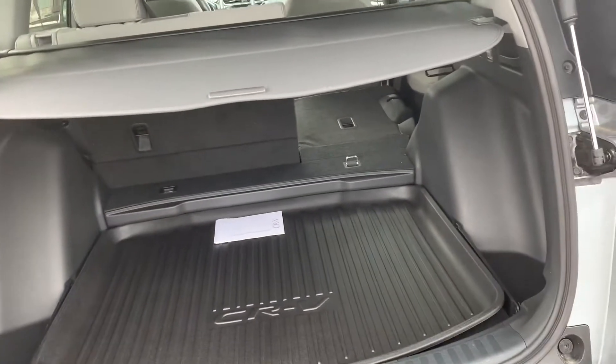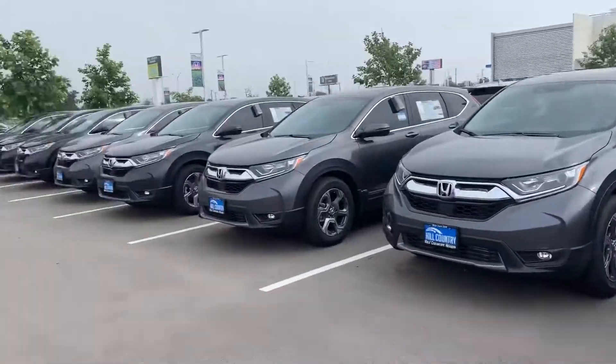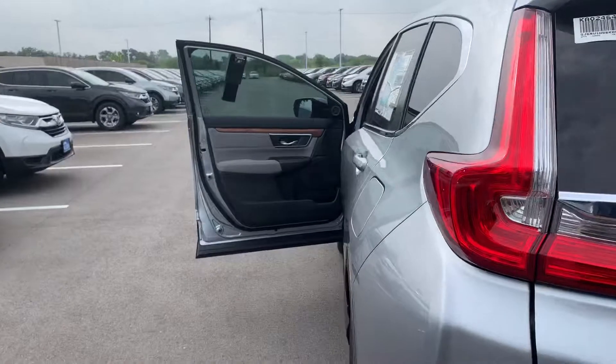I have plenty more in stock, so basically any color option I have available — from dark olive to molten lava, which is right there, as well as white, black, silver, and red — whichever one you're looking for.